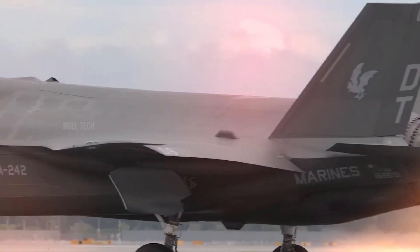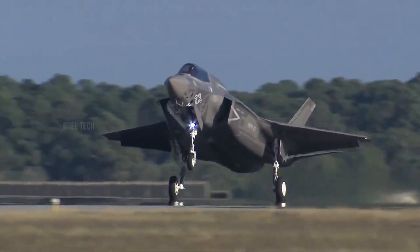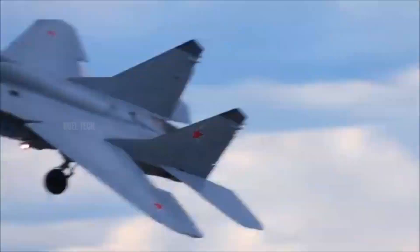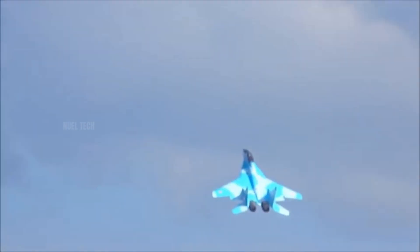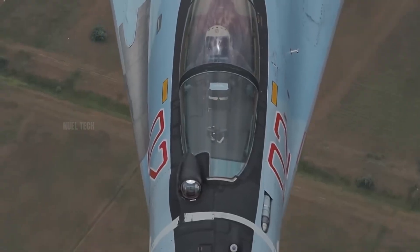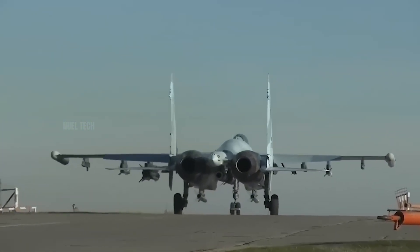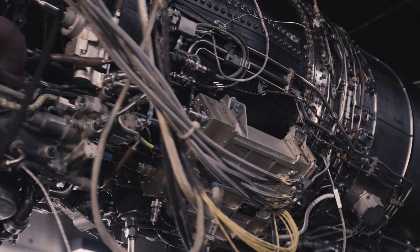Let's begin with thrust power. The American F-135 engine, at the heart of the F-35, delivers a maximum thrust of around 43,000 pounds, or approximately 191 kilonewtons, making it one of the most powerful fighter jet engines in the world. Compare that to Russia's RD-33 MK engine, used in the MiG-35, which produces around 19,800 pounds, or 88 kilonewtons, of thrust with afterburner. Although Russia falls short in absolute numbers, they often use twin-engine configurations, like on the Su-35, pushing total thrust over 56,000 pounds. However, when it comes to thrust-to-weight ratio, American engines often take the lead.